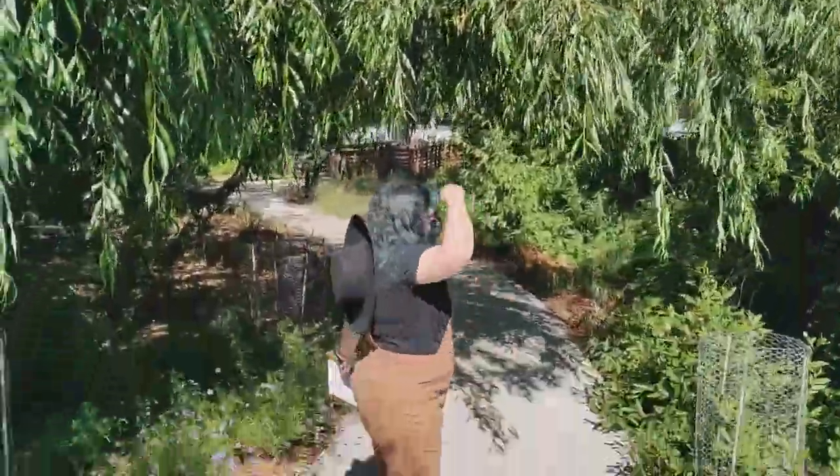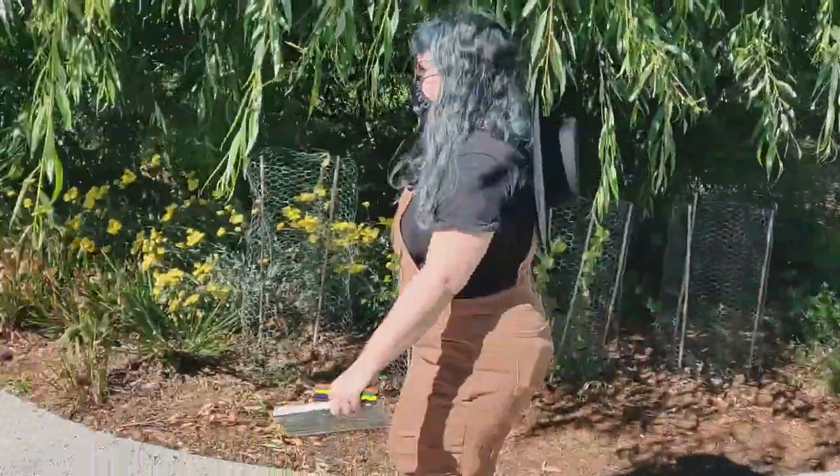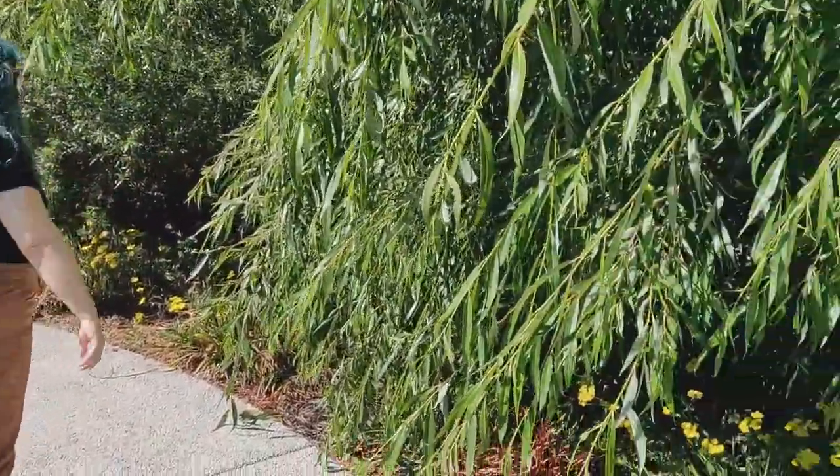I see willow trees and shadows. I'm going to look around and find what I want to draw. I haven't found it yet. Let's try over there. Look, a butterfly. Nature is all around us.